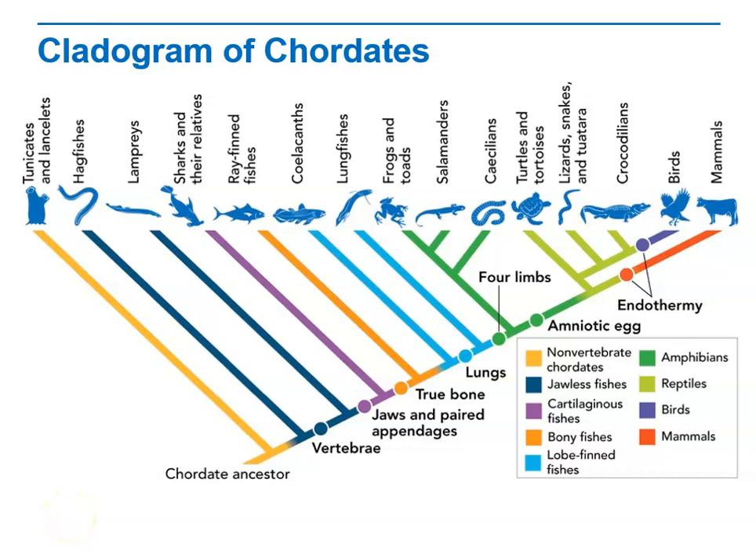Modern chordates consist of six familiar groups: the non-vertebrate chordates, and five groups of vertebrates — fishes, amphibians, reptiles, birds, and mammals.